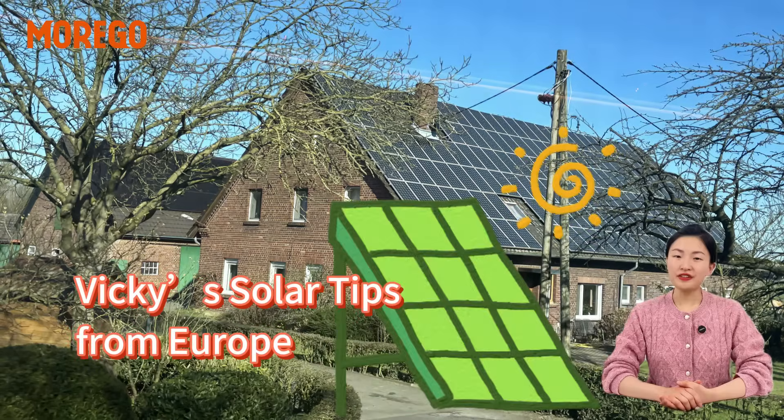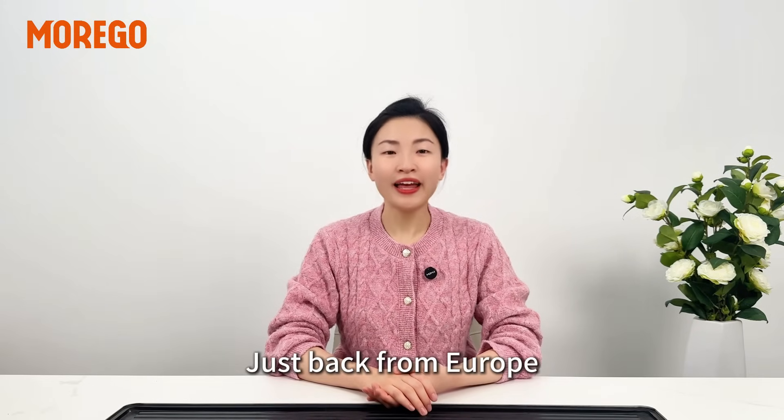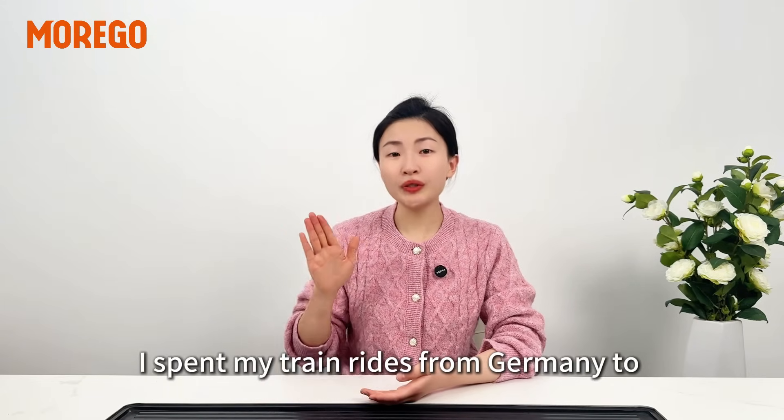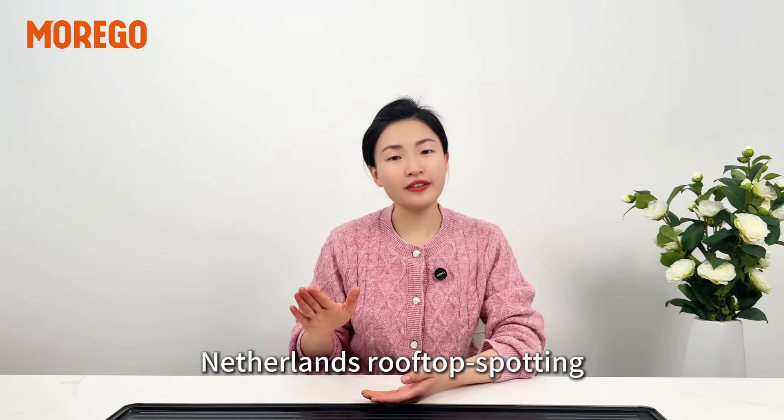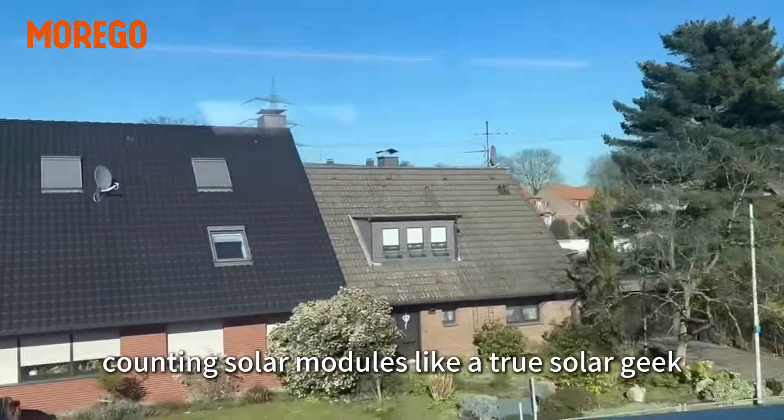Rooftop Secrets — Vicky's Solo Tips from Europe. Hey guys, just back from Europe, and guess what? I spent my trip riding from Germany to Netherlands, rooftop spotting, counting solo modules like a true solo geek.